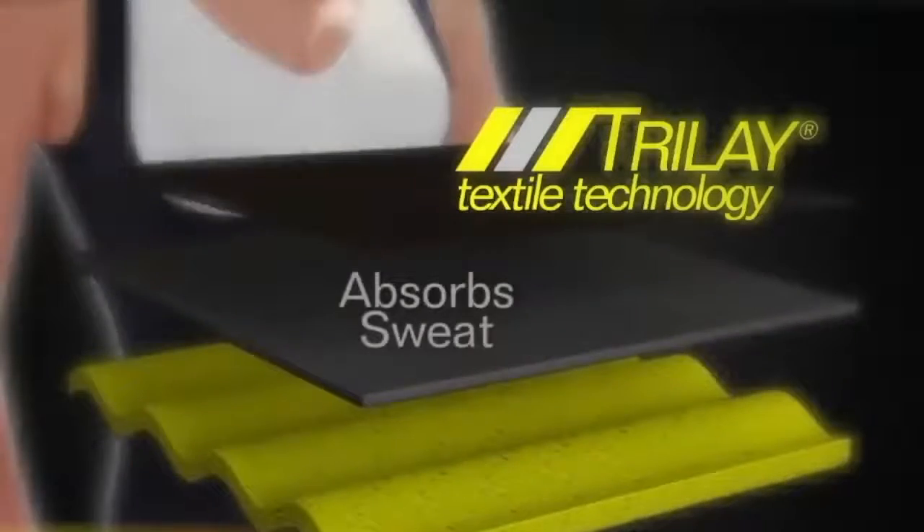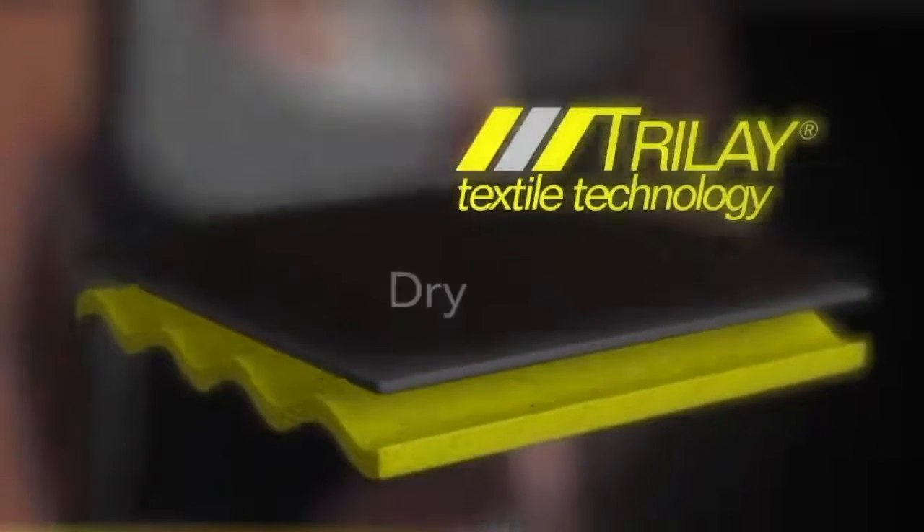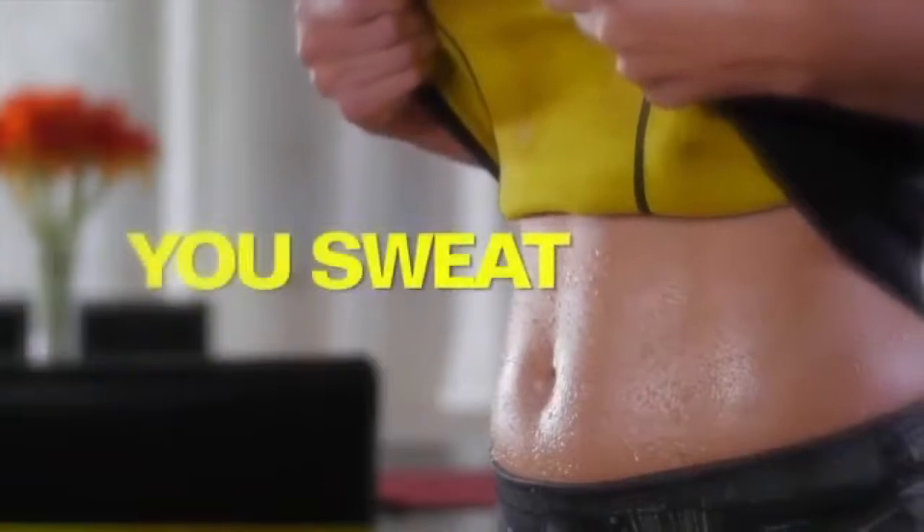Three layers to sweat more, absorb sweat, and keep your clothing dry. You show off the shape that makes you look great.